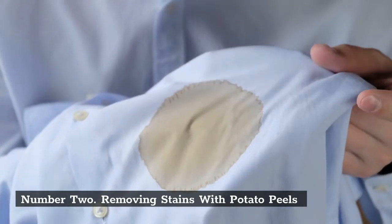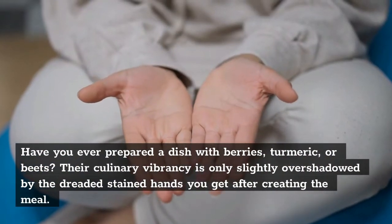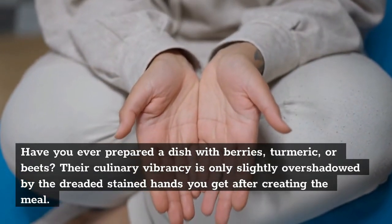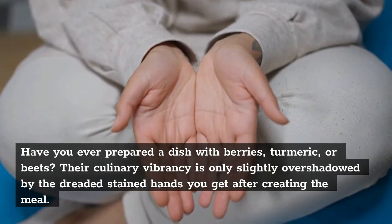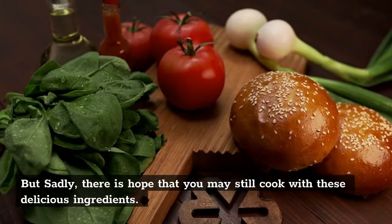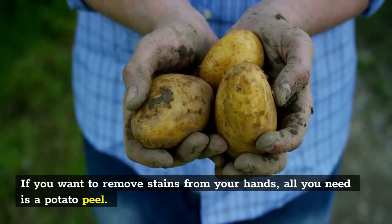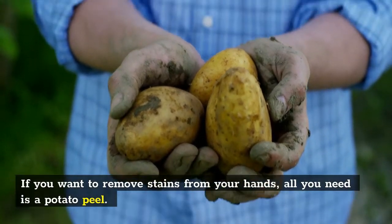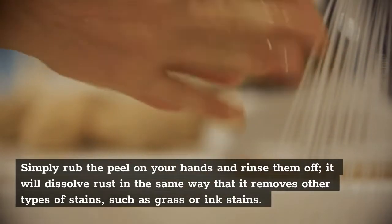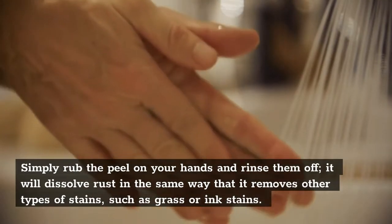Number 2: Removing Stains with Potato Peels. Have you ever prepared a dish with berries, turmeric, or beets? Their culinary vibrancy is only slightly overshadowed by the dreaded stained hands you get after creating the meal. But there is hope — you may still cook with these delicious ingredients. If you want to remove stains from your hands, all you need is a potato peel. Simply rub the peel on your hands and rinse them off. It will dissolve stains in the same way that it removes rust, grass, or ink stains.